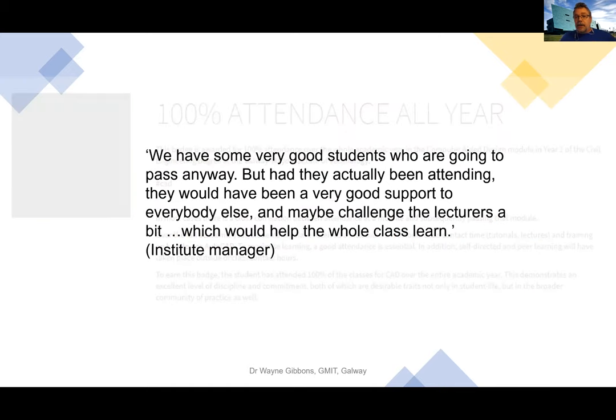The institute manager noted that very good students who are going to pass anyway may not come to class because they think they'll pass regardless. But had they actually been attending, they would have been a very good support for everybody else and would have challenged the lecturers, helping the whole class learn. This badge provides a mechanism to encourage people to come to class for an extra reward. Students reported changing their behavior to attend classes where they were on the fence, because the availability of this badge made them come.